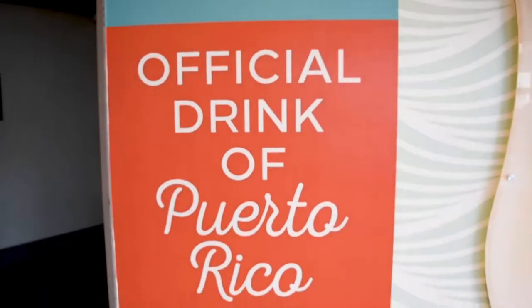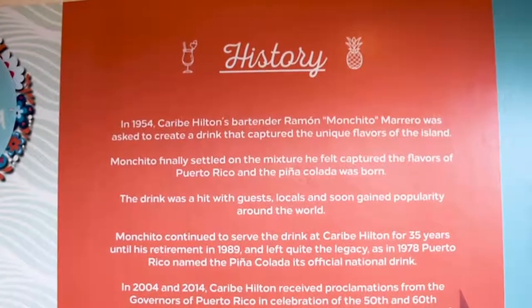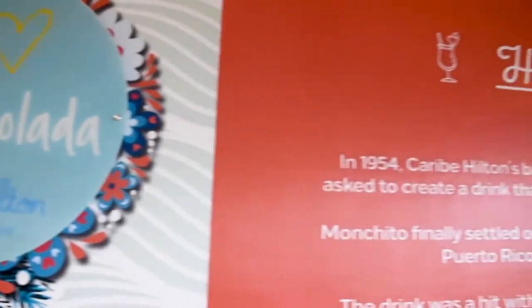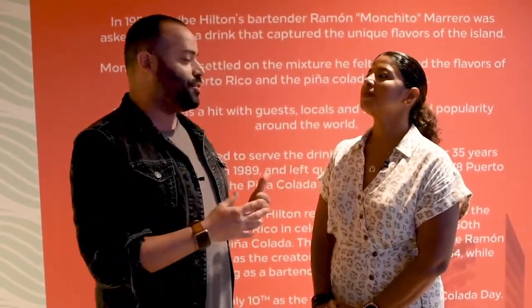We are the home of the piña colada, the official drink of Puerto Rico. Back in 1954, we had a bartender named Ramon Monchito, and we asked him to create a cocktail that was pleasant for everyone and that embodied the very essence of Puerto Rico — el tropicalismo de Puerto Rico.